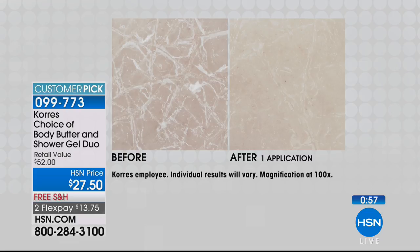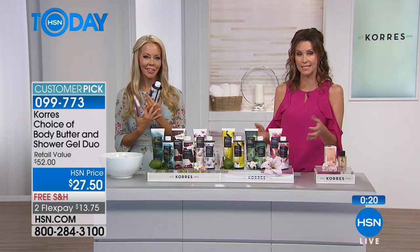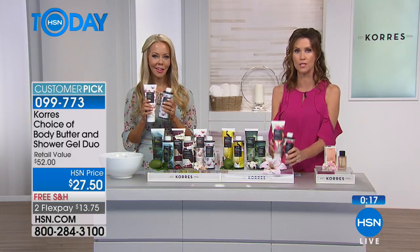They magnified somebody's skin up close — someone who didn't even have dry skin — just to show the aging. We magnified it 100 times up close and then immediately after application, look at how it's like a roadmap that's just been ironed out. The lines are less noticeable. Whether it's your chest, your decollete, your arms, your knees, your elbows — think about this for your entire body. All you need to do is choose your scent. At $13.75 per flex pay, you're justified in getting more, and we'll ship it to you for free — which is a big deal because both of these are heavy.